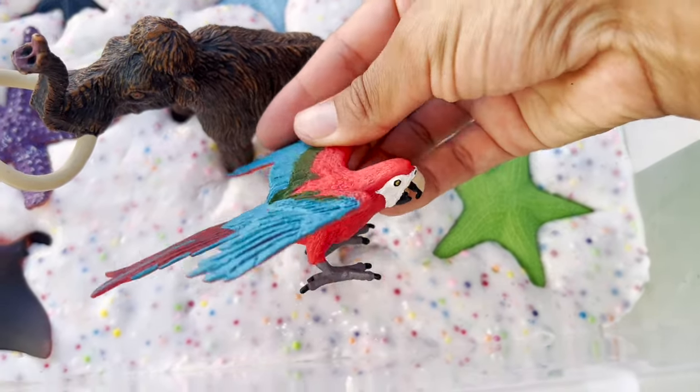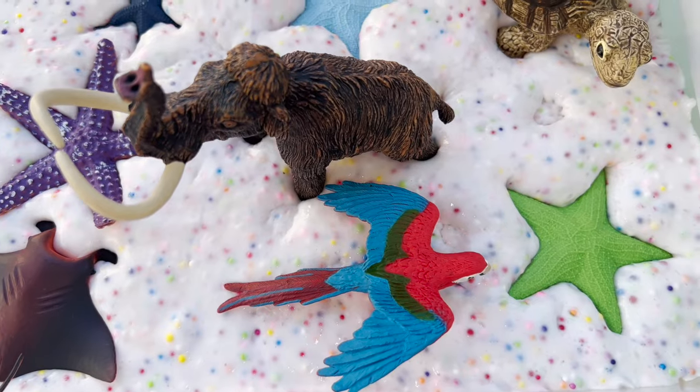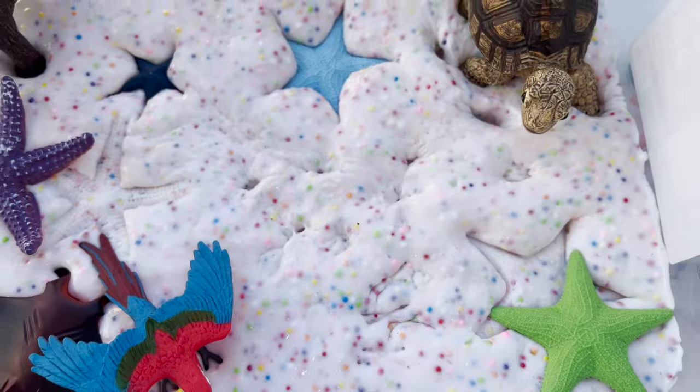We have a macaw bird. These macaws are so beautiful because they have a lot of colors. I love how our slime looks so colorful.